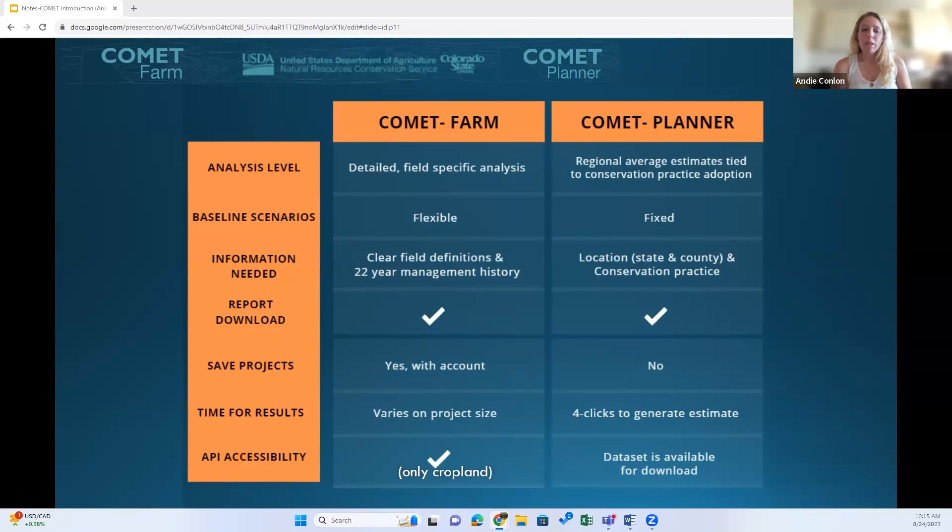You can download your report on both tools; however, you can only save a project and return to it later in Comet Farm when you create an account. You can access the Comet Farm cropland accounting activity via an API, which could be useful if you're looking to assess thousands of acres of land. While we have some guiding documents on how to access Comet Farm through the API, we don't host trainings for it — anyone who wants to use the API should be familiar with APIs. The entire Comet Planner dataset is also available to download after you enter a few details on how you intend to use it.